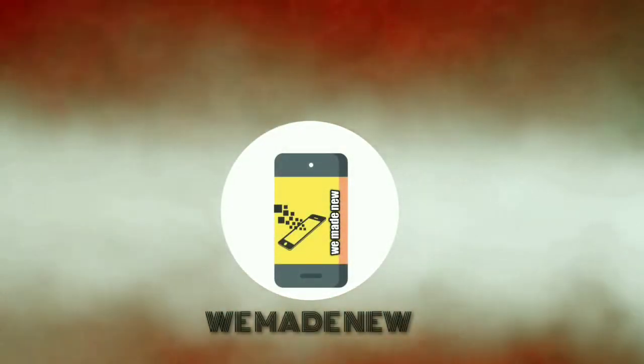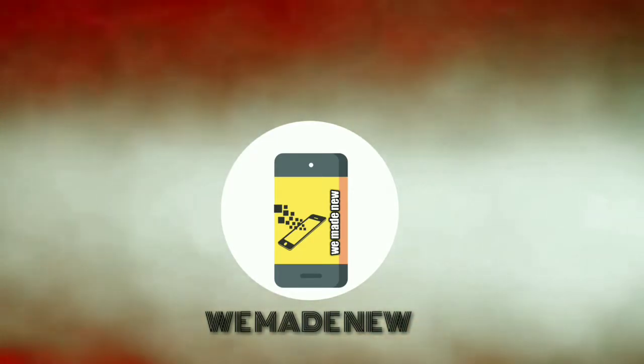At MWC 2018, Asus revealed their best flagship phone, the Asus Zenfone 5z. It was priced around 38,000, and so many people are asking what they should buy in the price range of 40,000. In this video I'm gonna talk about the full specifications of the Asus Zenfone 5z.